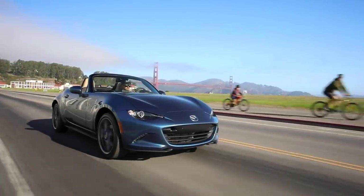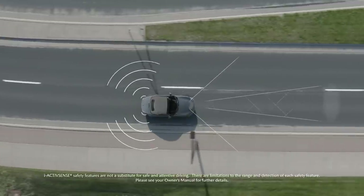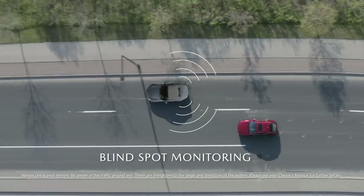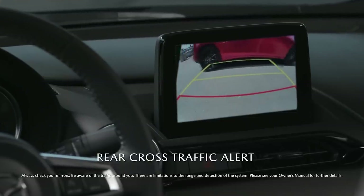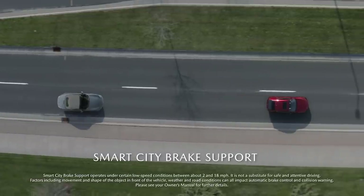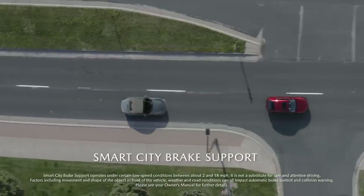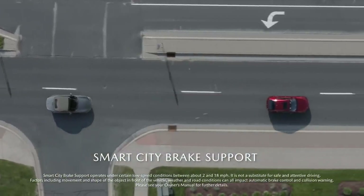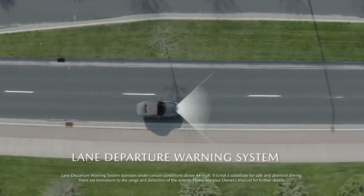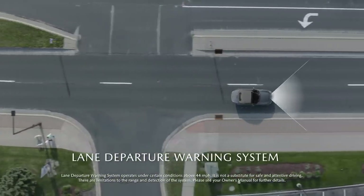Great driving is confident driving. The new Mazda MX-5 Miata comes standard with iActiveSense safety technologies to support the driver in accident prevention. Blind spot monitoring and rear cross traffic alert send visual and auditory cues when a vehicle is approaching. When traveling at speeds of 2 to 18 miles per hour, Smart City Brake support helps detect objects in the road and automatically applies the brakes if no action is taken. When traveling at speeds of 44 miles per hour or higher, the lane departure warning system gives you a combination of audible, tactile, and visual warnings when it detects that your vehicle is about to unintentionally depart from its lane.